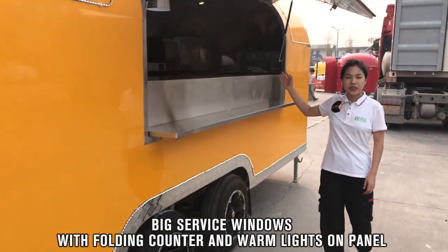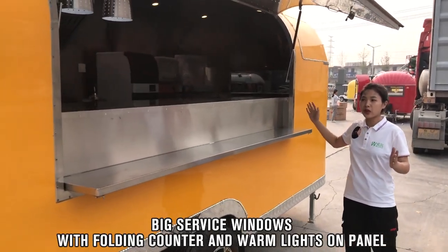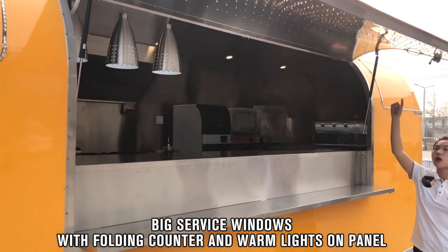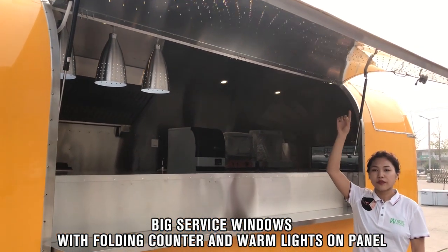For this sandwich trailer, we have a big service window on the side. We also have many spotlights on the service window panel.